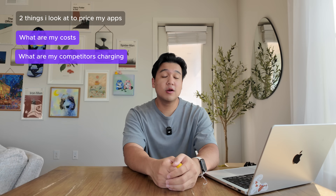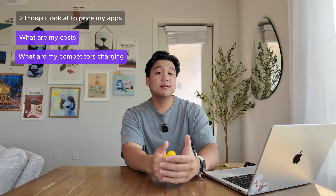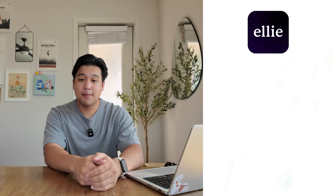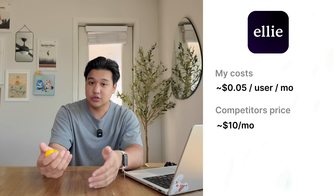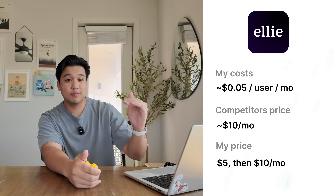I need to figure this out, or — and I'm not even exaggerating — the app is not going to make it to launch. Let me show you how simple pricing has been for my other apps. I usually look at two things: the first is what are my underlying costs, and the second is what are my competitors charging, and I try to find a price somewhere in the middle. For Ellie, my daily planning app, underlying costs are around five to thirty cents per user per month, competitors typically charge between ten to thirty dollars per month, and my price started around five dollars per month.